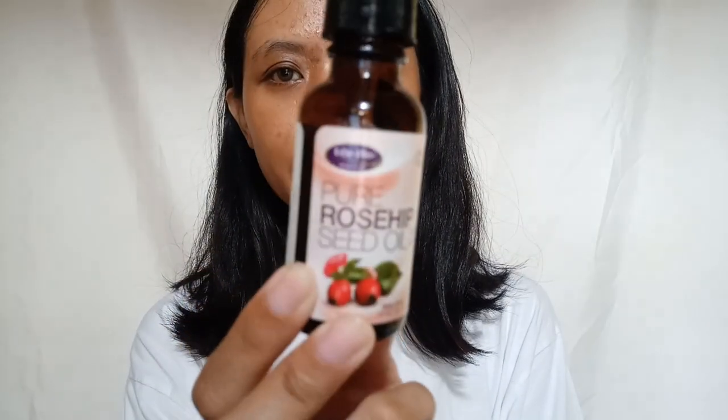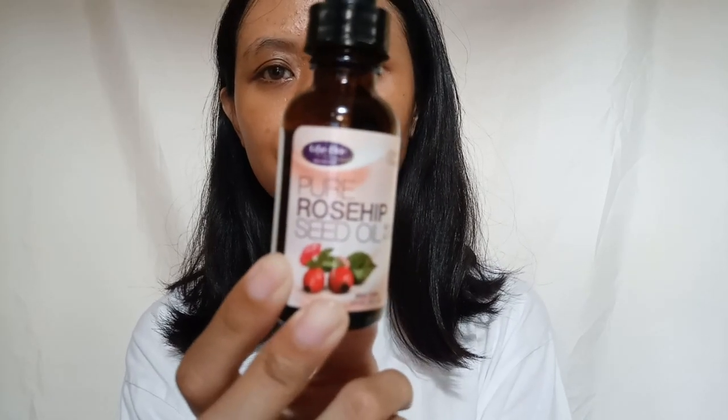I checked on YouTube for the worst or bad review of this rosehip oil, but I didn't find any video of people saying this oil is bad. And here I have the rosehip oil from the brand Life Flow.